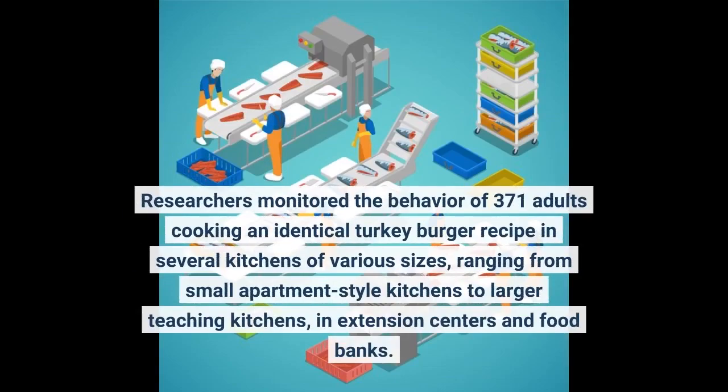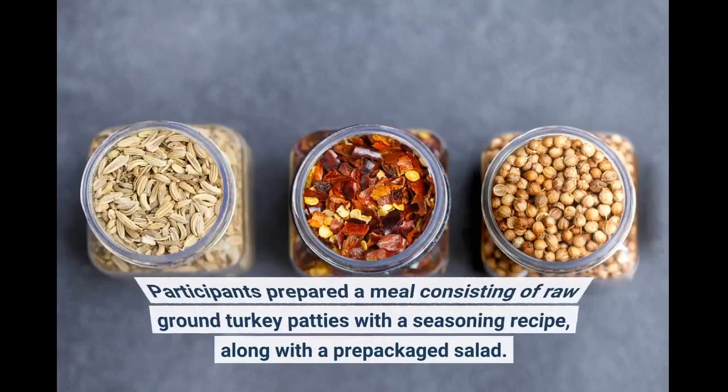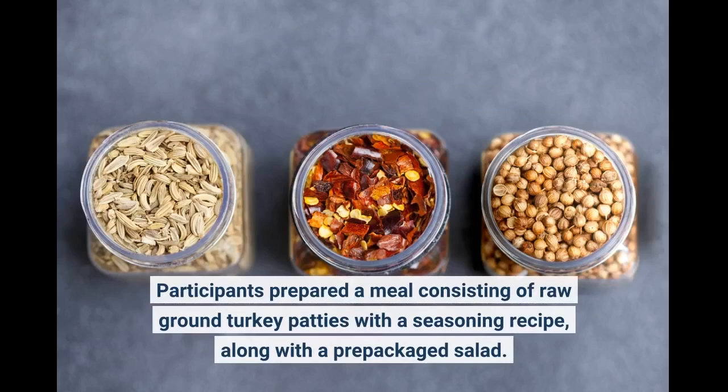Researchers monitored the behavior of 371 adults cooking an identical turkey burger recipe in several kitchens of various sizes, ranging from small apartment-style kitchens to larger teaching kitchens in extension centers and food banks. Participants prepared a meal consisting of raw ground turkey patties with a seasoning recipe, along with a prepackaged salad.